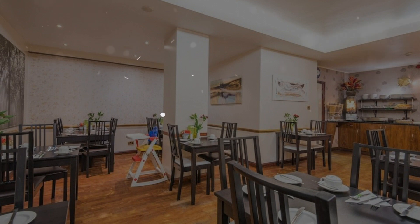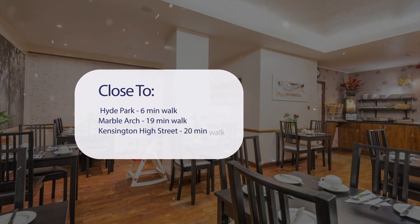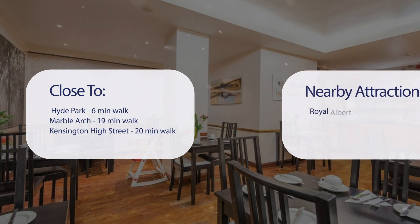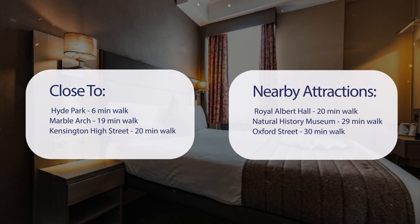It has a pretty good location. It's pretty close to Hyde Park — six minutes walk — Marble Arch — 19 minutes walk — Kensington High Street — 20 minutes walk. Also close to attractions like Royal Albert Hall — 20 minutes walk — Natural History Museum — 29 minutes walk — and Oxford Street — 30 minutes walk.